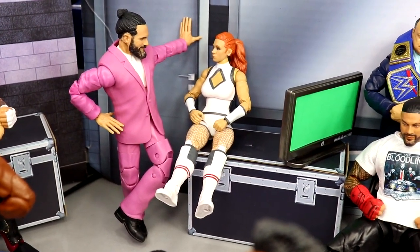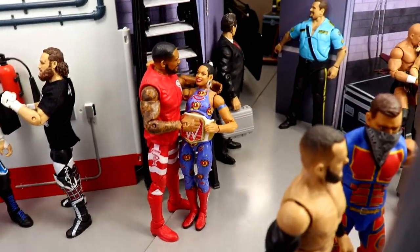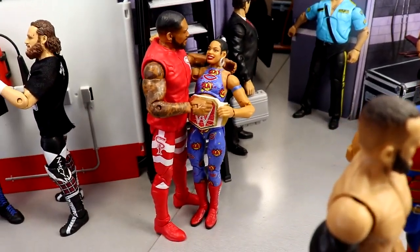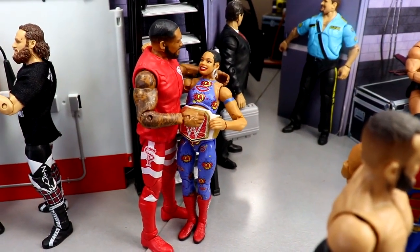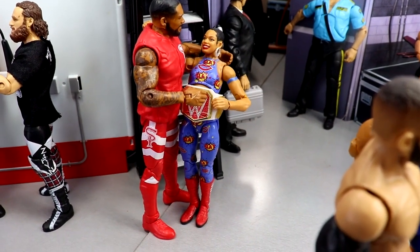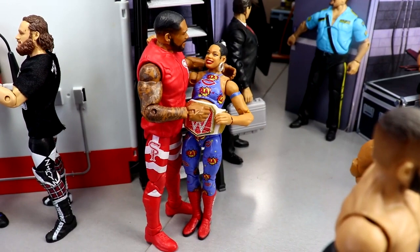On this side you'll see Montez Ford and Bianca Belair celebrating together. I think she's probably going to have a nice matchup with Alexa Bliss, and being there in person I hope the show is just damn good. Bianca Belair celebrating with her husband Montez Ford — they're probably my favorite couple in WWE right now.